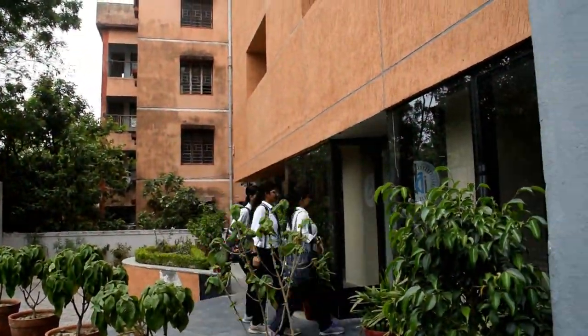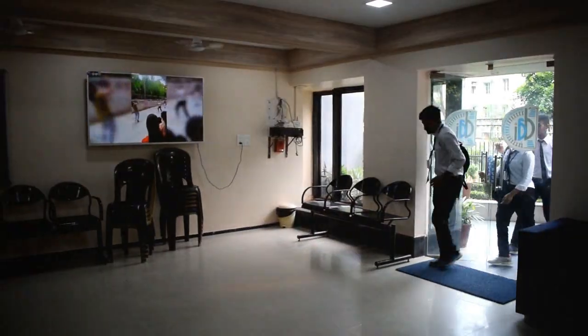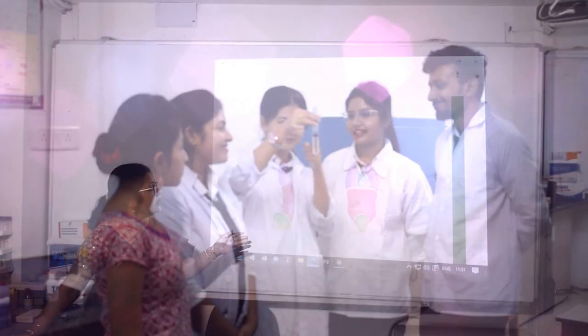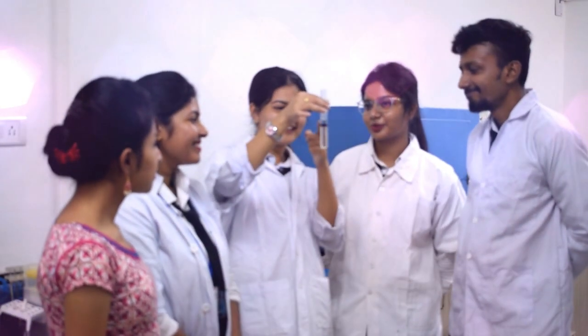Welcome to the Department of Medical Lab Technology at Dinobundhu Andrews Institute of Technology and Management, where cutting-edge technology meets excellence in healthcare.